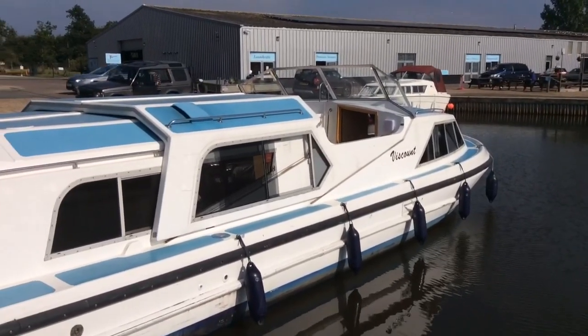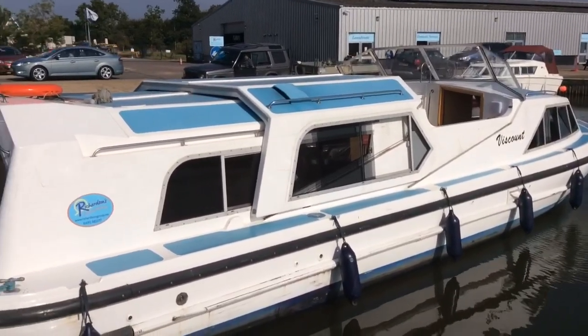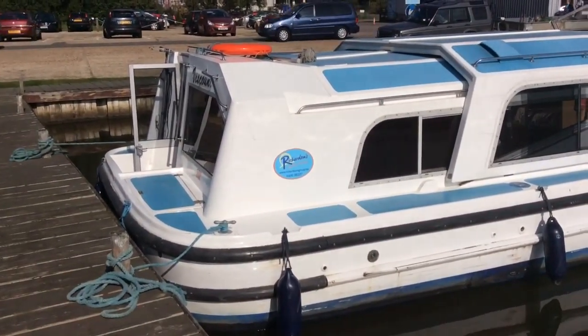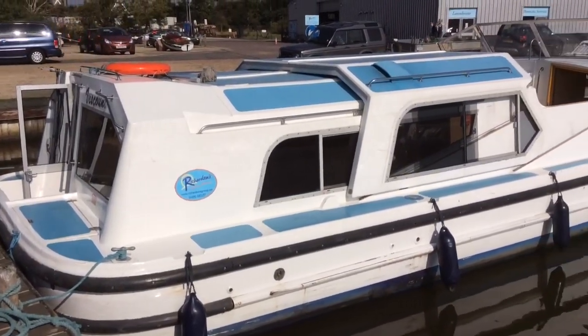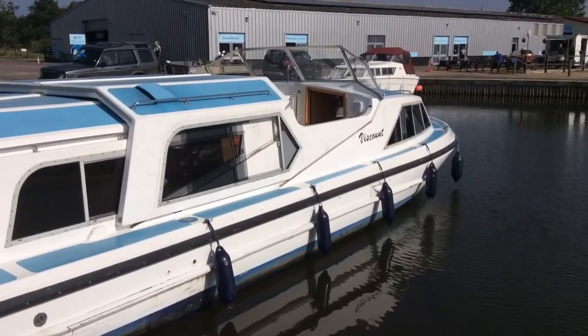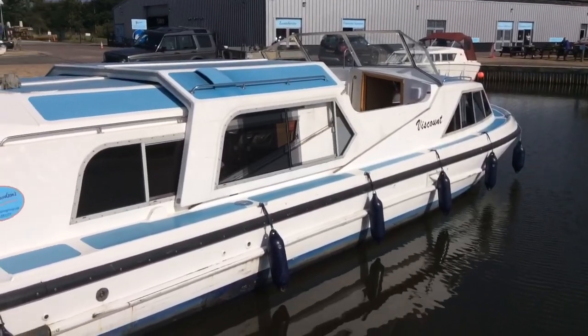Here we join Viscount number one in the class, here at Richardson's boat base. It's an absolutely superb boat - it was refitted in 2011, so it's an old boat but it's got a really nice brand new refit inside. So here we go, let's go on board.